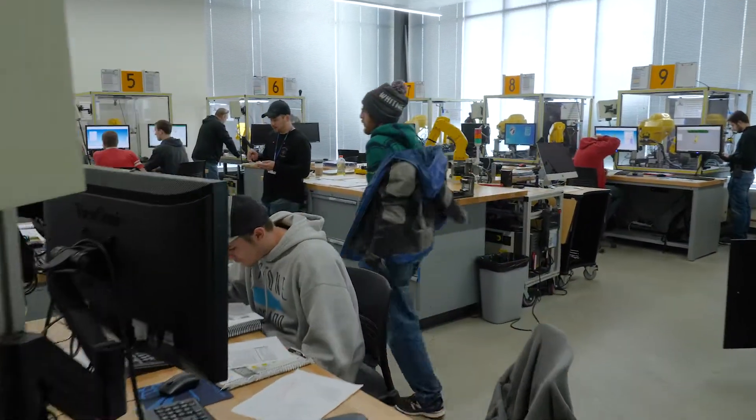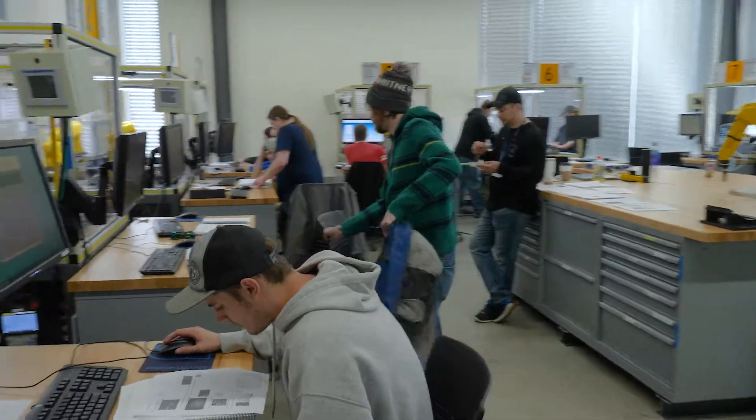They want us to send as many more students as we can there. Our labs are filled to the brim with the most up-to-date current equipment that students will see in any company they would be heading into.